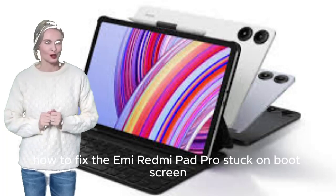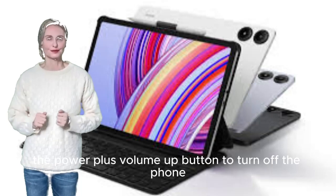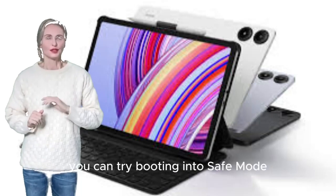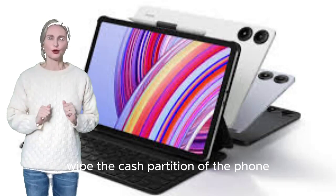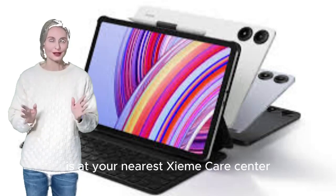How to fix the Xiaomi Redmi Pad Pro stuck on boot screen. Long press the Power plus Volume Up button to turn off the phone, then turn it back on. You can also try booting into safe mode. Upgrade to the latest firmware update. Wipe the cache partition of the phone. Delete all data using hard reset. Visit your nearest Xiaomi care center.